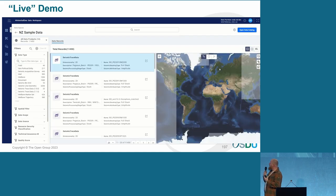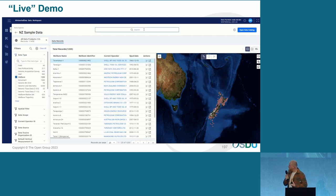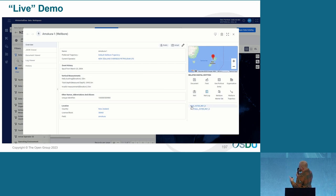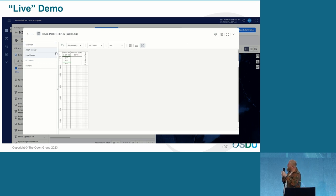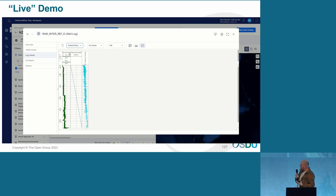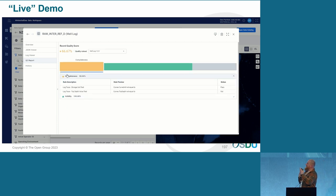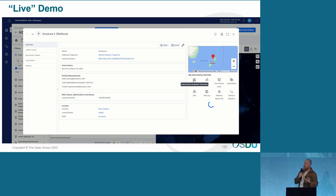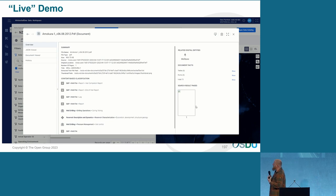Now we try to visualize the data — we're going to find the LAS file we just ingested. First with the filters we look for the well — you can do this by typing just the name, it will find it. Here you can see all the data that's been related to the well. On the right side, you see the related digital entities. We go into the log viewer — we're going to look at the curves themselves. If we have markers, you can also add markers to it, so you can visualize the data before you put it into your Petrel project or wherever you need it. There's also the QC ruling — you implement some QC rules before you ingest: the well needs to have a name, or the log needs to have a name, so you can make a preset of quality.